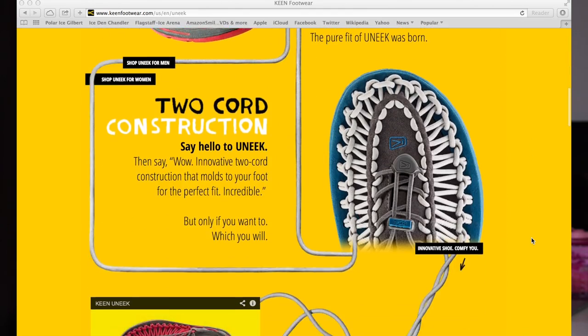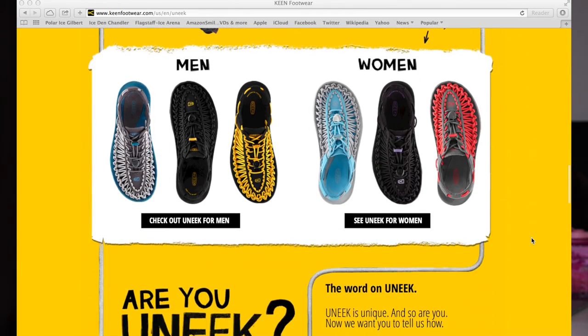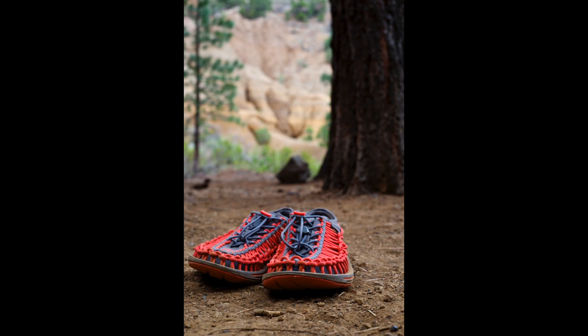I have been wanting a pair of Keene sandals for a while now, so when they contacted me about their new model, Unique, I was pretty excited. Then I saw the product page on their website and I was like, hmm, those are some weird looking sandals. But once I started reading about them, I thought, why not? They do come in bright orange, which is, after all, my favorite color.